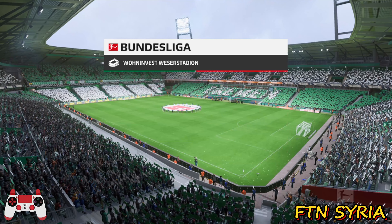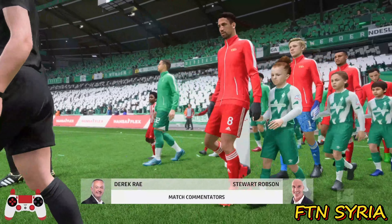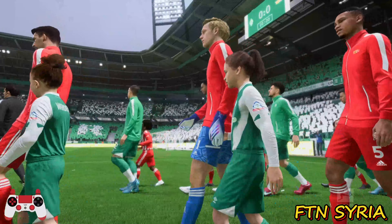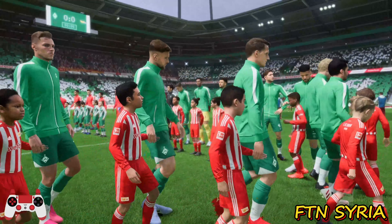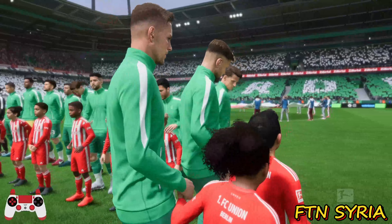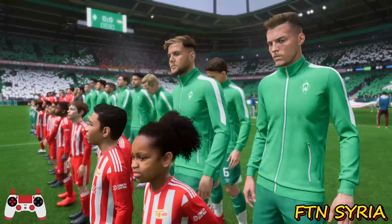Welcome here at the Weserstadion. Notice there are some great match-ups all over the pitch, particularly in those central areas. Whichever team wins more of those battles will win the game.